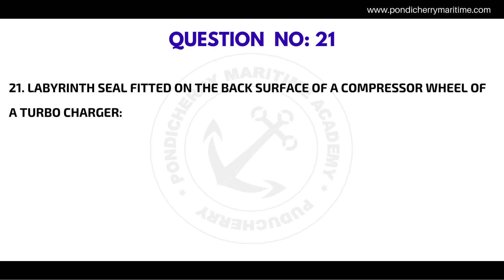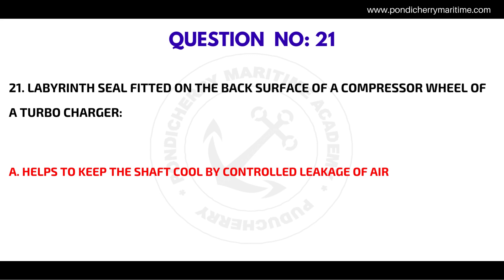Question number twenty-one: the labyrinth seal fitted on the back surface of a compressor wheel of a turbocharger — the correct answer is it helps to keep the shaft cool by controlled leakage of air.